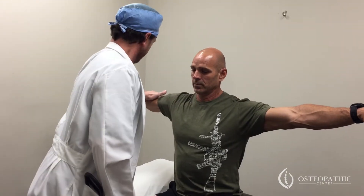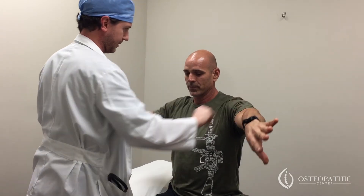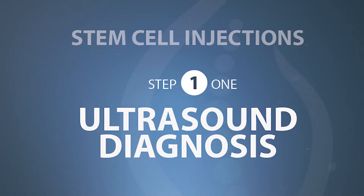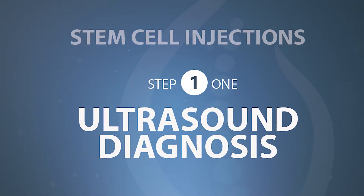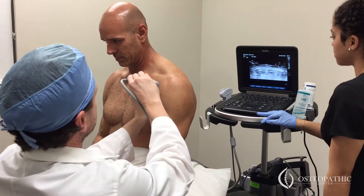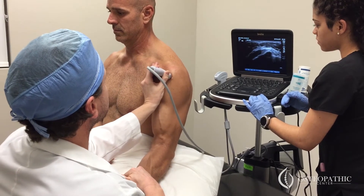But first I always like to do a physical exam — always looking at the strength and pinpointing with the hands first. Hold this arm up. Good strength. Hold this one up. Any pain? Yeah. Where's the pain? Across the top, right here. And that's very typical for the supraspinatus. Open your arm. Make a muscle form and relax.